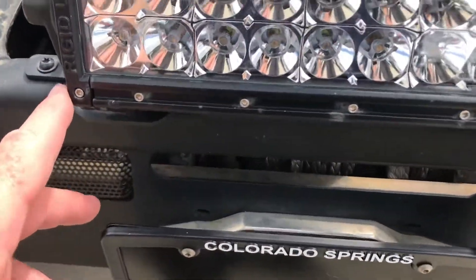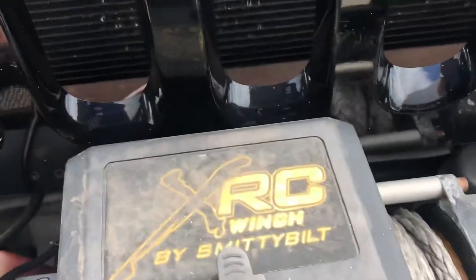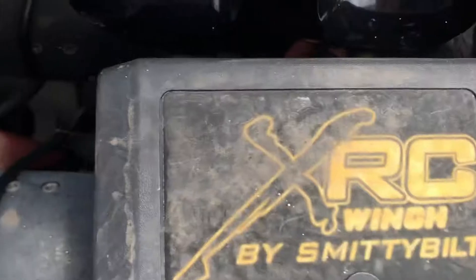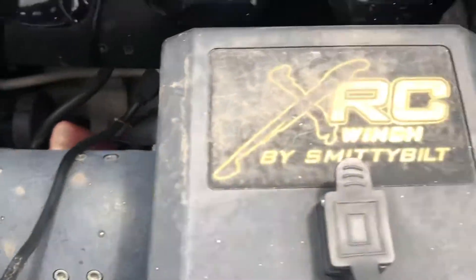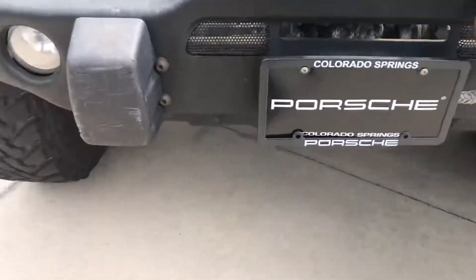It has a Rigid USA LED light bar, and you can see the winch here with the nylon strap. Overall in good condition.